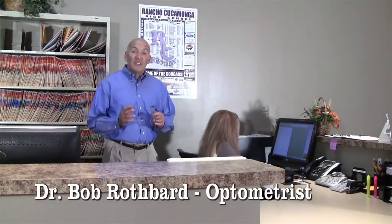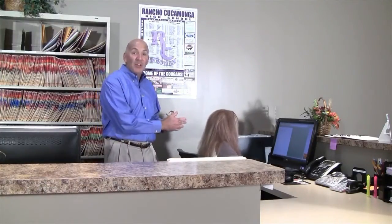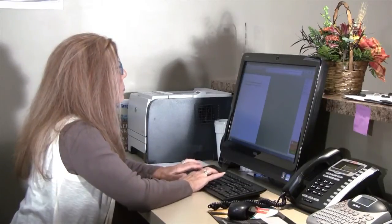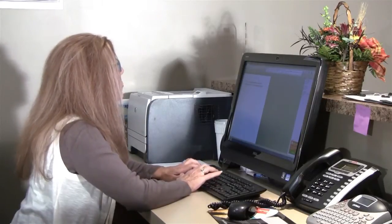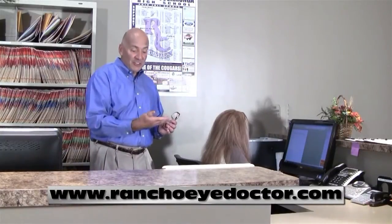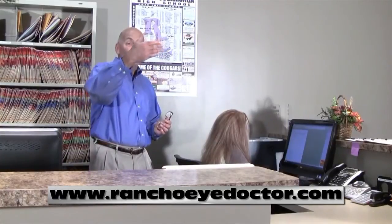A significant part of my practice works with people who sit in front of computer screens all day long, especially a desktop computer, sort of like this. If you notice, the patient is actually having to tilt her head back and lean into the screen while she's working. Why is that? Because she's wearing a pair of glasses that were prescribed just for distance and reading at 16 inches — not at the level at which she's working at.